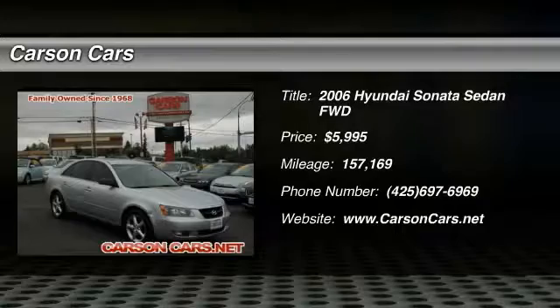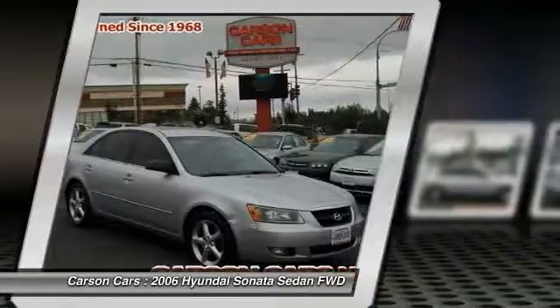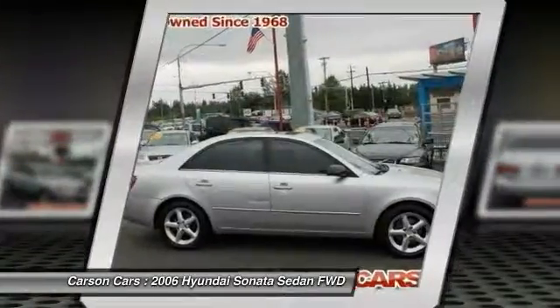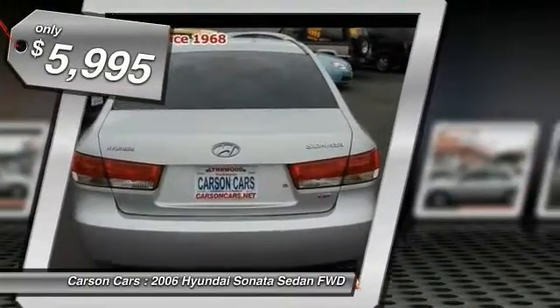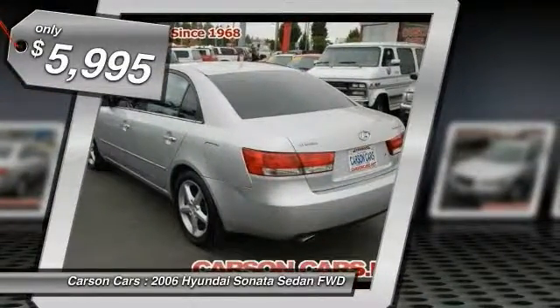2006 Sonata. The Sonata has a long list of technologically advanced interior features and options that make driving safer, more convenient, and much more fun. Don't forget the exterior corrosion protection — a 14-step roto-dip system that provides unmatched protection for your Sonata, and is priced below $10,000.